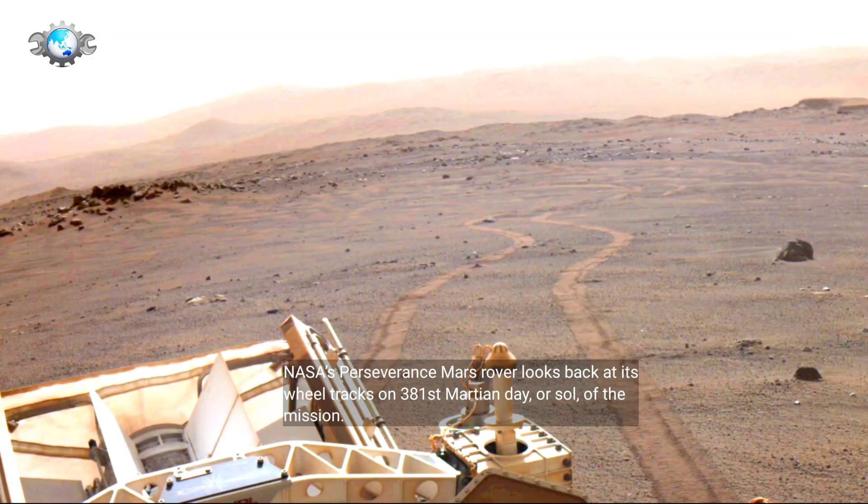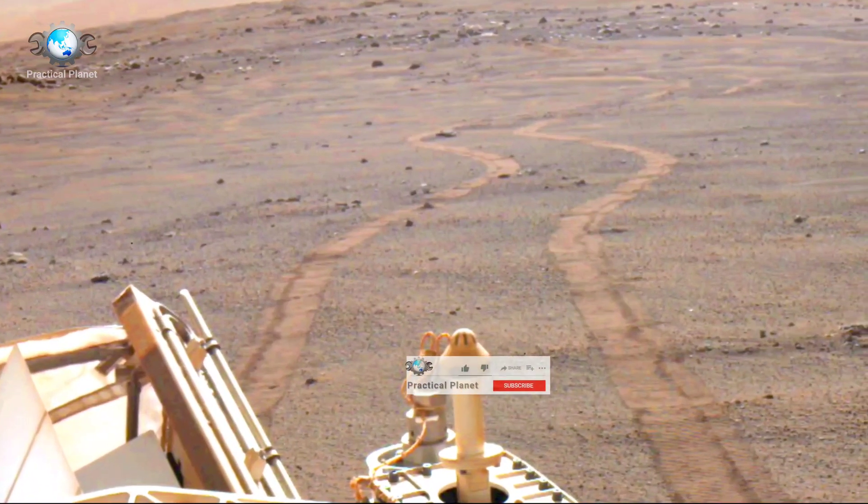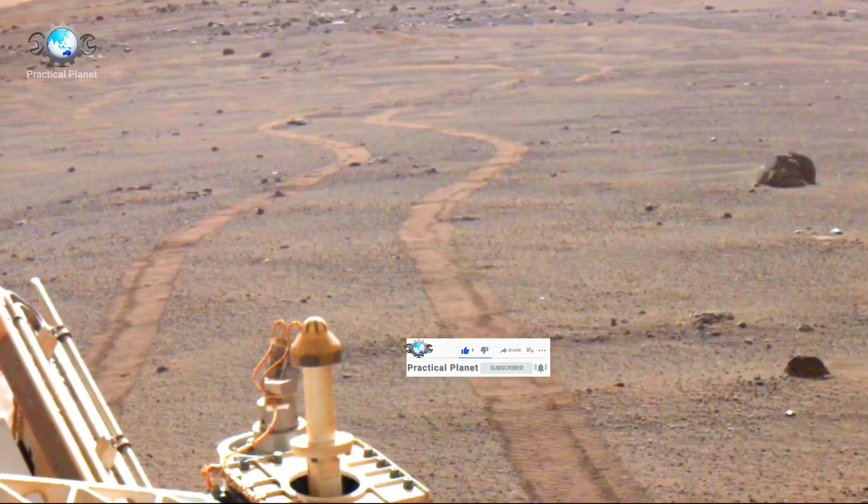NASA's Perseverance Mars rover looks back at its wheel tracks on the 381st Martian Day, or Sol, of the mission. Hope you enjoyed the video. Thanks for watching.